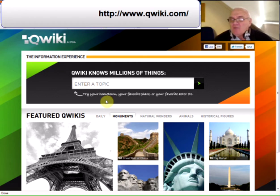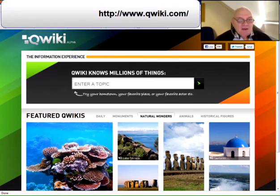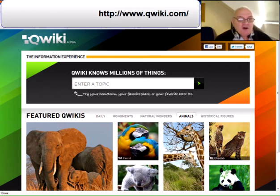QWiki is a new search engine - well, it's just opened its doors to the general public after refining its system during a closed beta. It's a web application that will change the way most of us search and consume information. Its goal, as it says, is to try forever to improve the way people experience information.